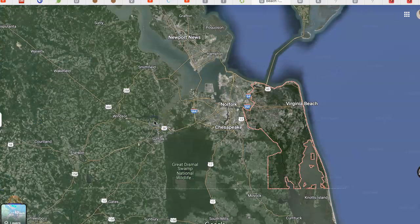Hi, this is Rick Sterling. I just wanted to give you an overview of the area, since you called about your family relocating to Virginia Beach, which is the Hampton Roads area.